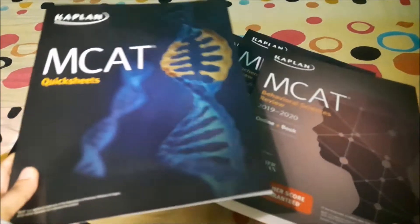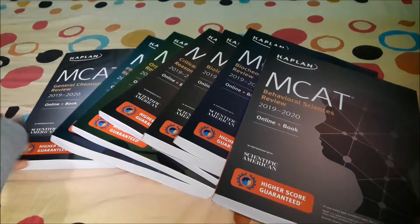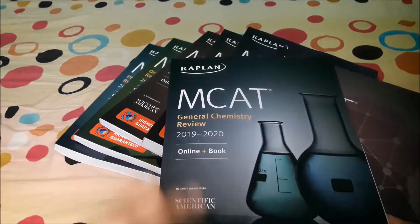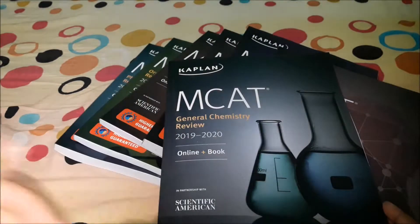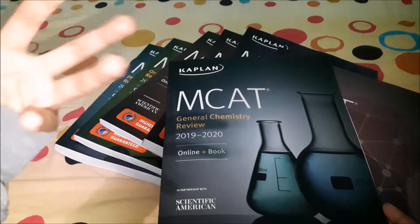What I've decided to do is this: since I'm taking general chemistry next semester, about one month before the semester begins I will go over this book — read it, highlight if I have to, and take notes. Then once my class begins, I'll have a lot more information in my head.